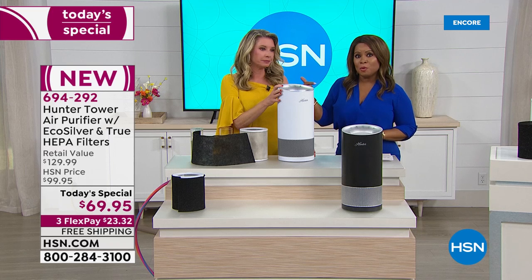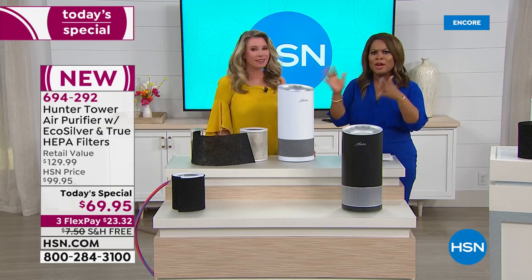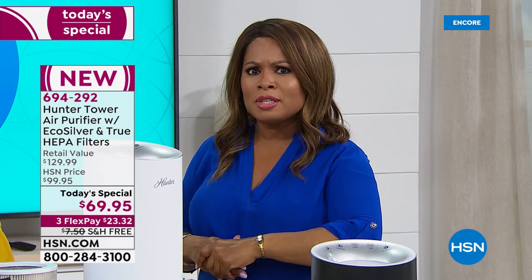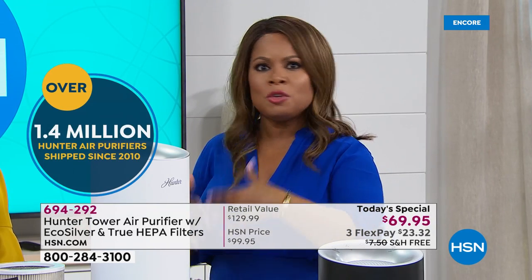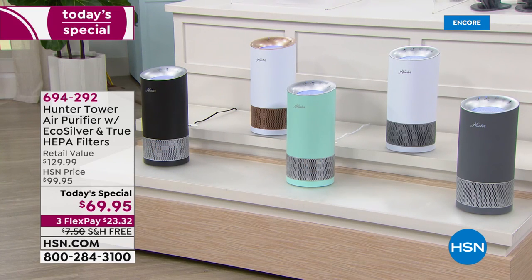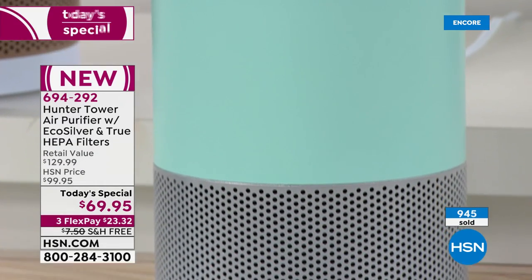This will probably not make the morning show, so if you want that color, act now. The Hunter brand name is well known because of ceiling fans — they make high-quality ceiling fans, and they've been part of our HSN family for many years. 1.4 million air purifiers have been sold here. If you're ordering tonight, we give you 30 days to make a final decision. We're offering this on FlexPay — $24 plus tax, free shipping and handling, interest-free. Don't let the price fool you — this sells for $129.